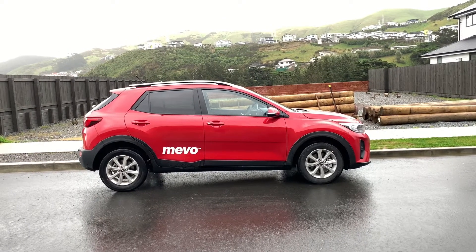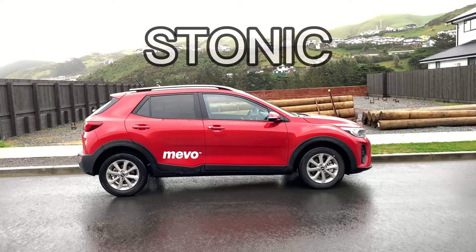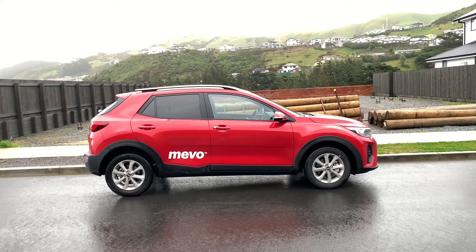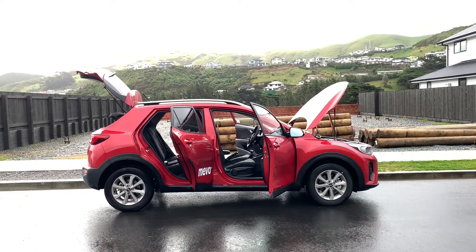Kia ora, welcome to another video. Today I'm driving the 2022 Kia Stonic. This is the 5-door subcompact crossover, sharing the same platform as the Kia Rio.